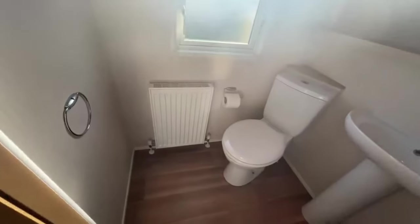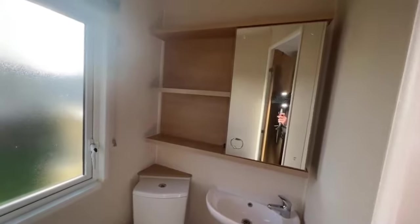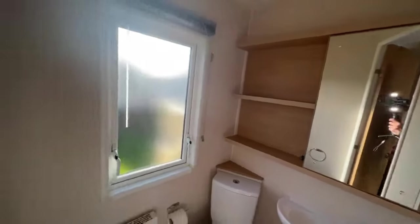In here is your en-suite — you've got a towel hook, radiator, toilet, pencil wash basin, mirror cabinet with shelves, and of course your window just there.